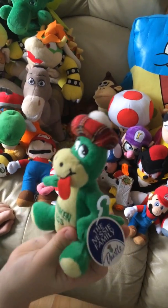Next we've got Shrek. He's big and his eyes are hard.